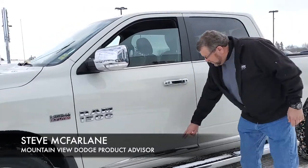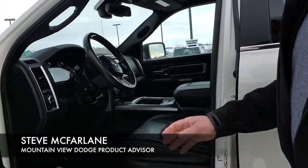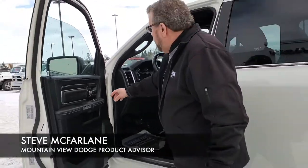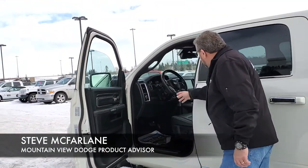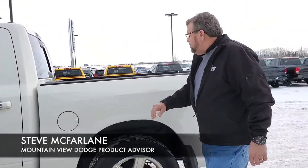It's got the front sensors. I love the chrome piece along the bottom there. Inside you got your nice limited leather seats, automatic headlights, power folding mirrors, power pedals, air suspension, crew cab so you got lots of room in the back.